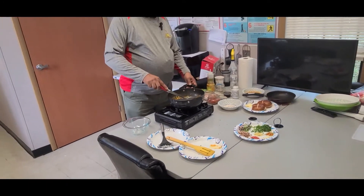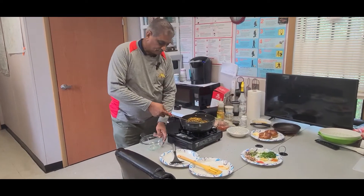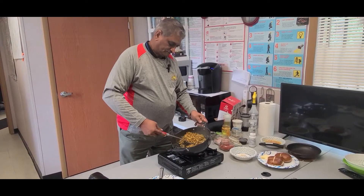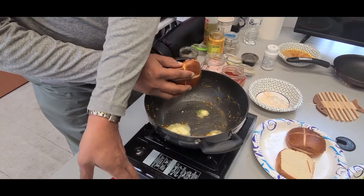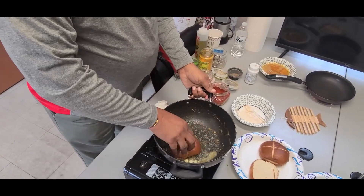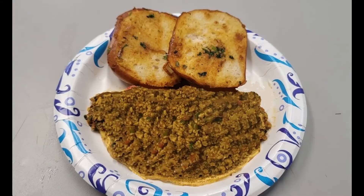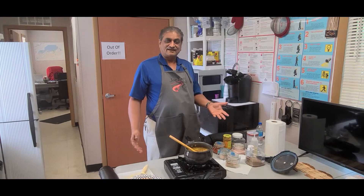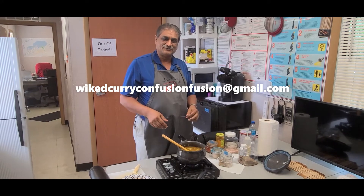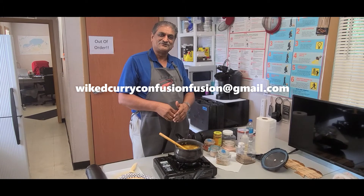I'm going to take my bread roll and make use of this — I've got a little butter here, and most people like it a little buttery, so you can take your bread and serve it up. If you enjoyed this, give us a thumbs up and hit that little bell — subscribe so when we cook new recipes you get to watch. Maybe you'll enjoy our confusion of curry!